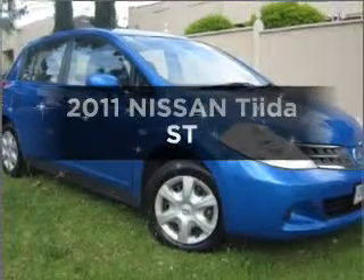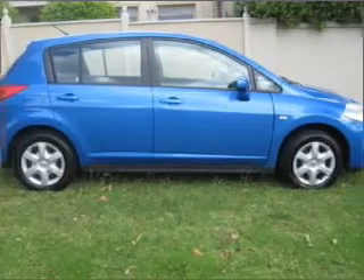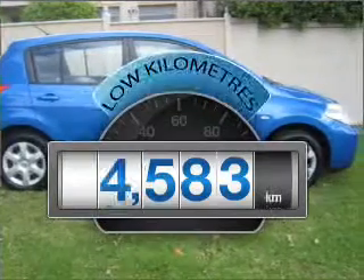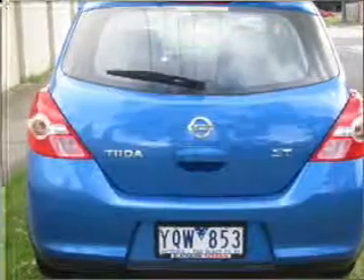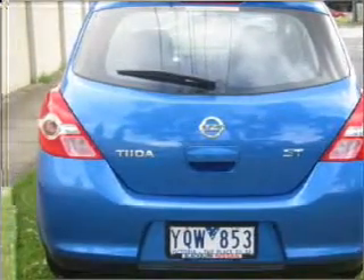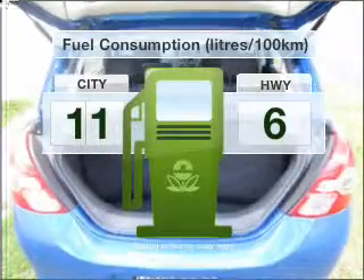Interested in a 2011 Nissan Tiida? This vehicle has all the features you could dream of. With low kilometres, this car will take you far and get you where you want to go. That responds smoothly to its automatic transmission. Optimise your fuel economy with this vehicle.